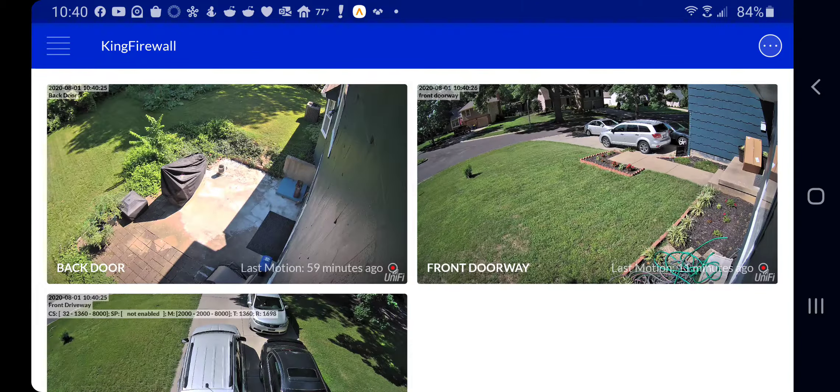Hey guys, Marcellus again. I just wanted to give not a full review, but highlight a problem that I've been seeing with Ubiquiti surveillance cameras and specifically motion detection.